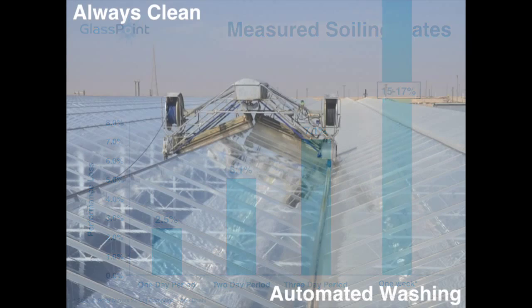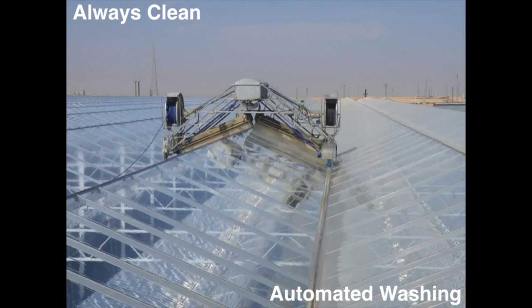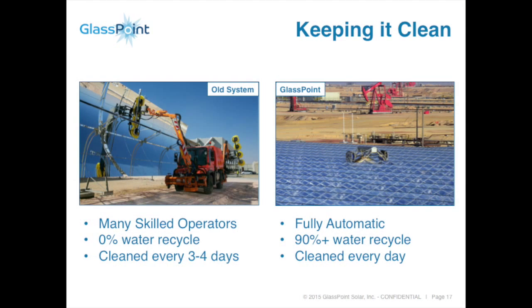How do we solve that problem? The system is always clean. We have automated washers — a wet wash with brushes, very powerful — that cleans the system every single day. The water comes off the roof, is recollected, recycled, and reused, so water consumption is very low. We wash every single night. Typical systems, because of their size and manual methods using trucks and water, cannot capture the water, require skilled operators, and simply cannot clean every single day.